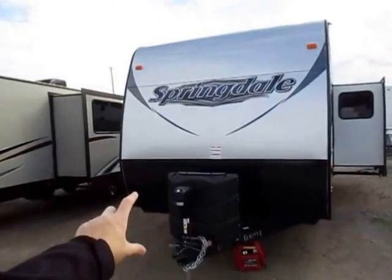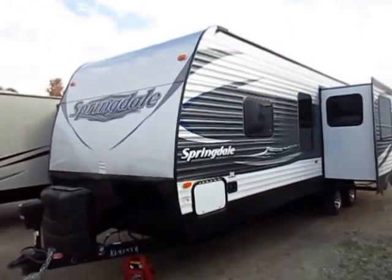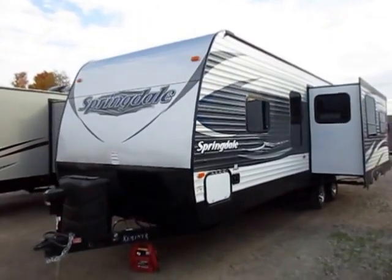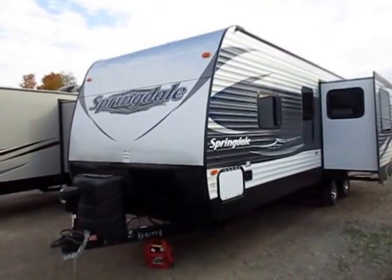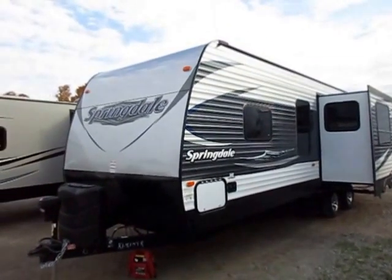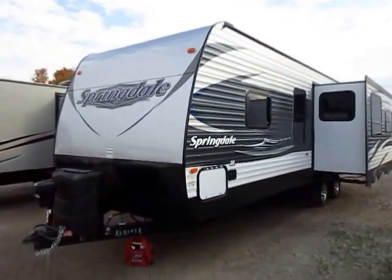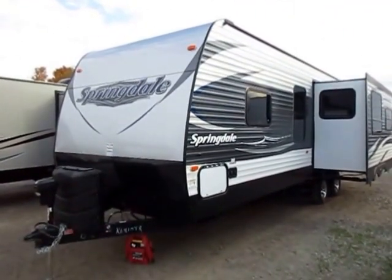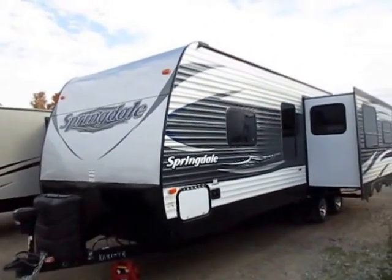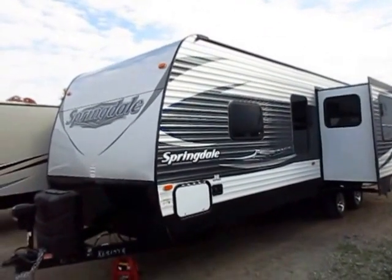They use 50% larger propane tanks — 30-gallon tanks on here instead of 20s. We do have an enclosed underbelly. Long story short, it has a 5,000 BTU larger furnace standard in a Springdale than pretty much anything else in this class. That's helping extend the camping season and keep you more comfortable. To complement that, we will typically upgrade the air conditioner up top with a 15,000 BTU air instead of a 13,500.